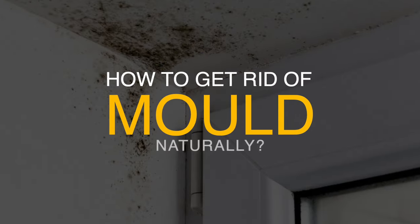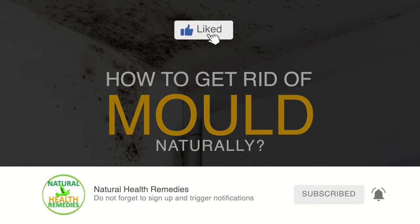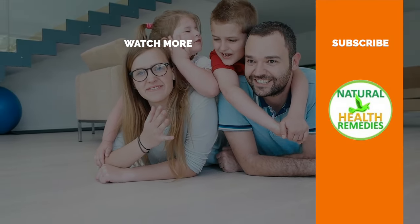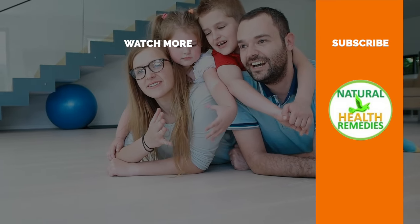I hope you've enjoyed this video. If you have, please subscribe to this YouTube channel and don't forget to give this video the thumbs up. I'm sure you're going to enjoy our next video on how to clean toilet bowl stains with baking soda and vinegar. Thanks for watching, and bye for now.